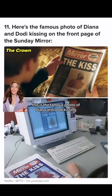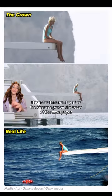This is the famous photo of Diana and Dodi kissing that was on the front page of the Sunday Mirror. You can say it's pretty much the same, or exactly the same. This is her the next day after the kiss was put on the cover of the newspaper.